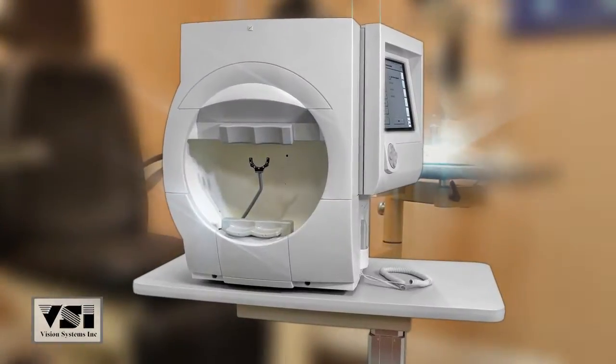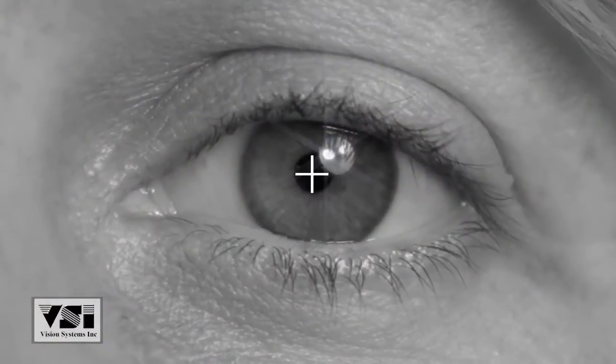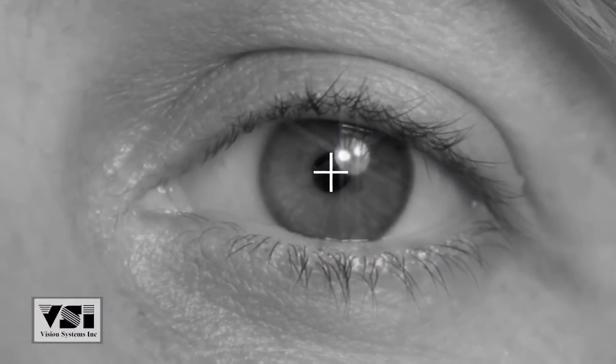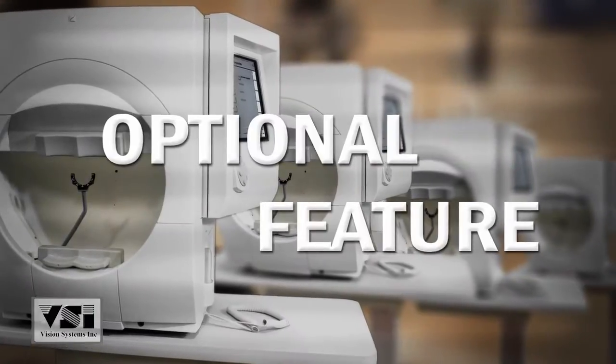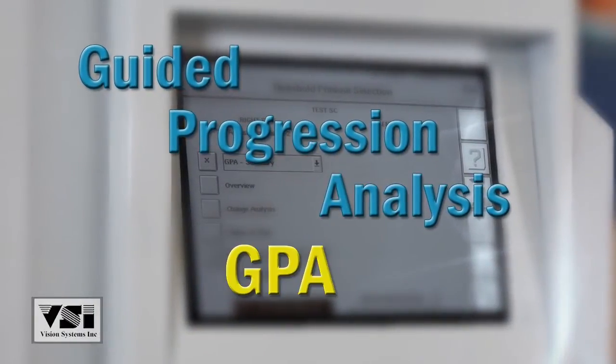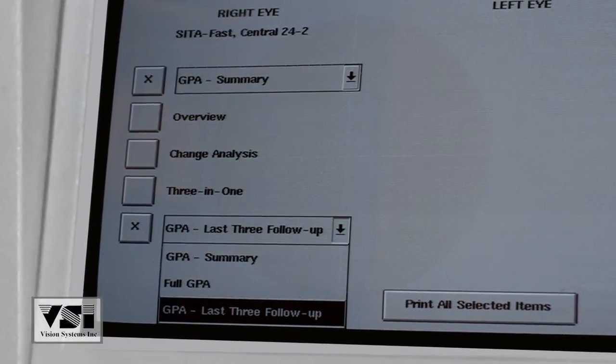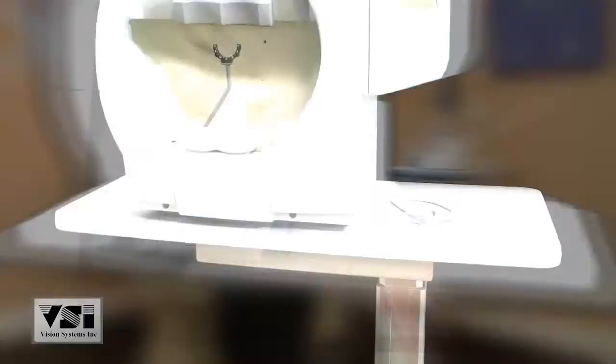The 750i features gaze tracking, head tracking, automatic pupil measurement, and vertex monitoring. An optional additional feature is the guided progression analysis, or GPA, which allows the physician to compare past and current results, ensuring the best care possible.